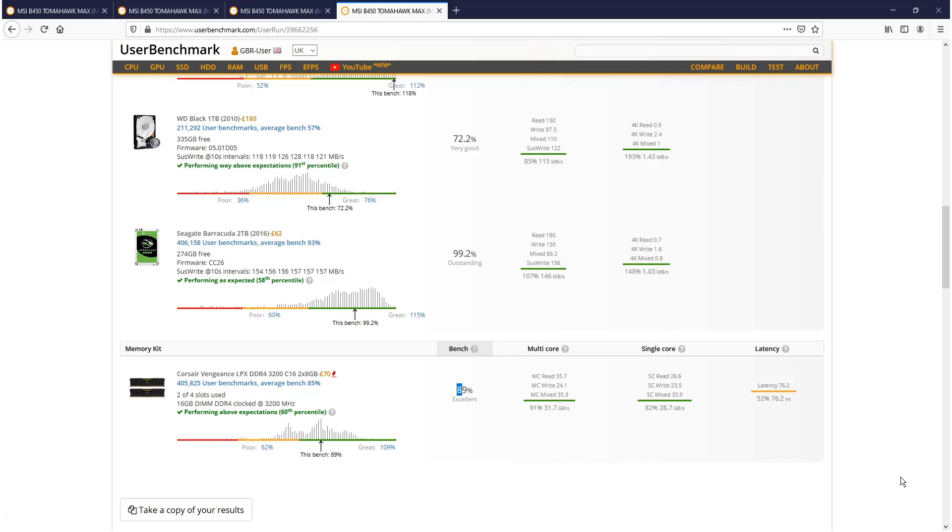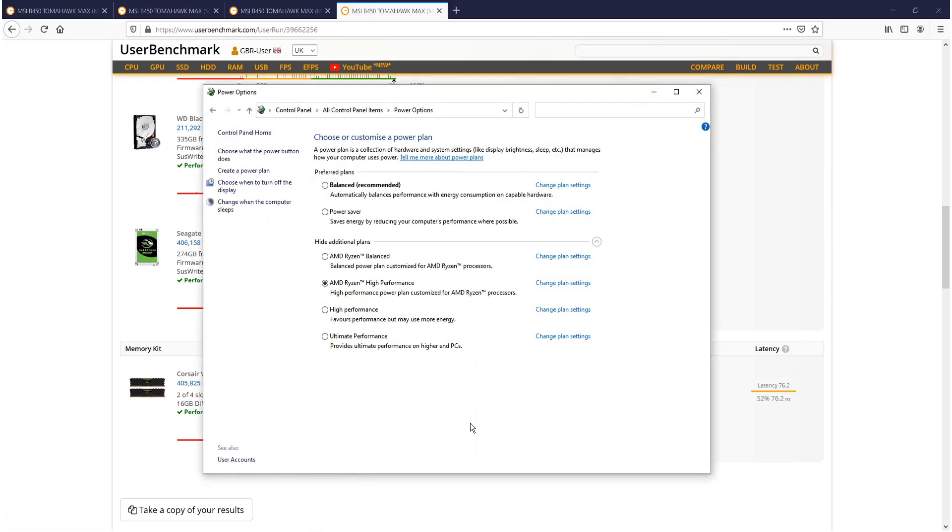It's now time to see how good the ultimate performance power plan is. This is going to be an interesting one as this really is the best power plan you can have. Like I said, if you want to enable it on your machine, click the link in the description below and I have a video showing you how.